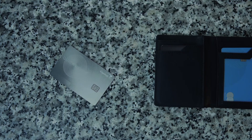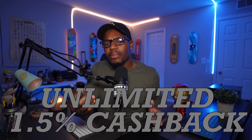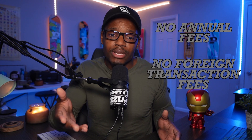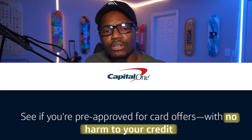The first card I want to start off with is the Capital One Quicksilver card, which offers unlimited 1.5% cashback, no annual fees, and no foreign transaction fees. When you go to get pre-approved for this card, there's no impact to your credit score. The rewards you get from this card don't expire.